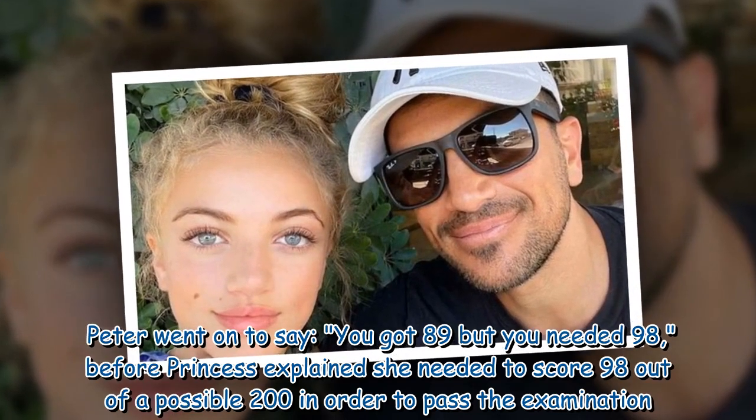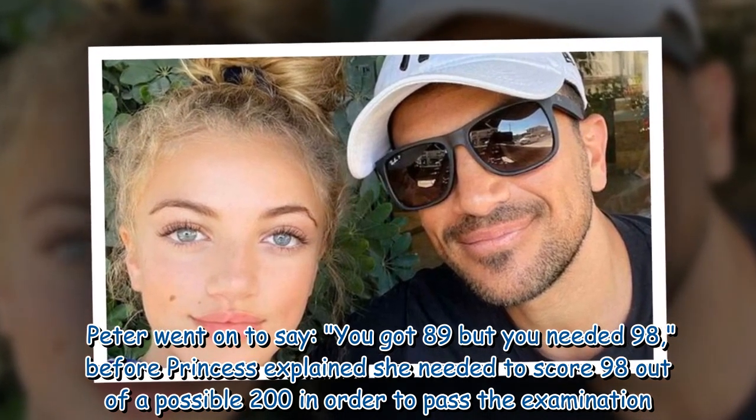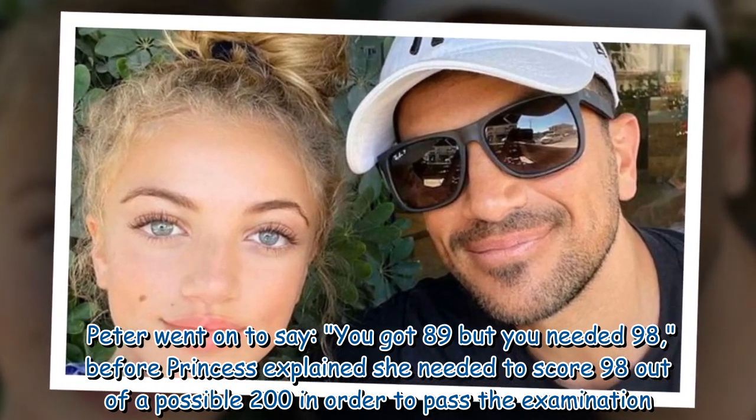Peter went on to say, 'You got 89 but you needed 98,' before Princess explained she needed to score 98 out of a possible 200 in order to pass the examination.